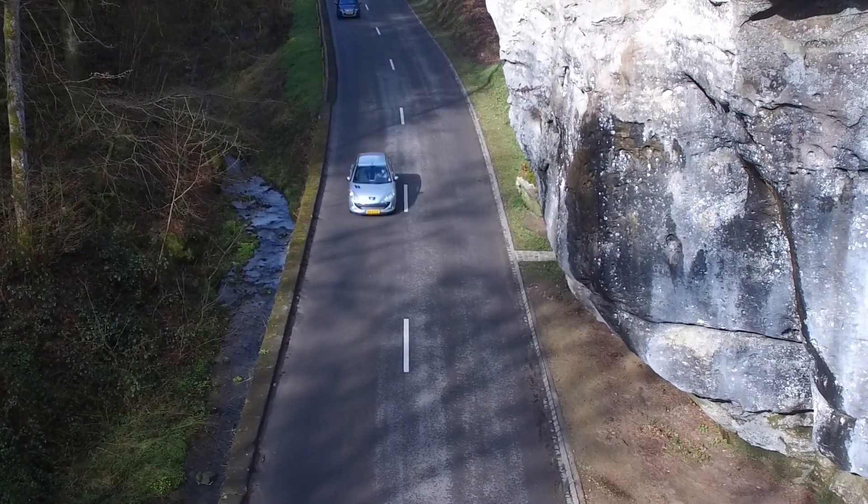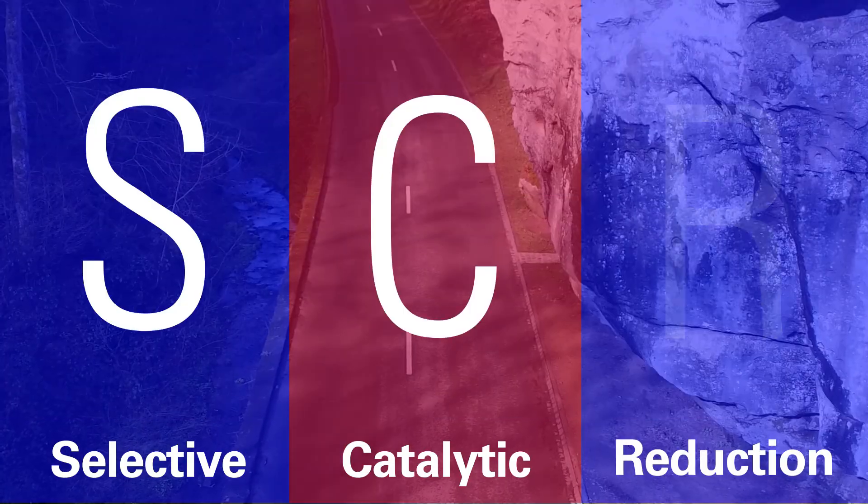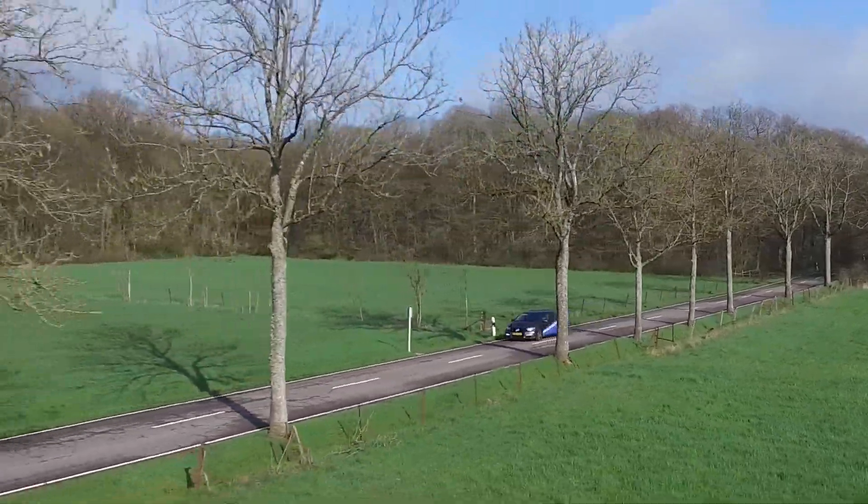To protect our environment, a system called Selective Catalytic Reduction, also known as SCR, can be installed on diesel vehicles to remove nitrogen oxides from the exhaust.